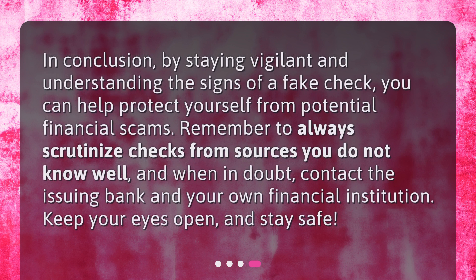In conclusion, by staying vigilant and understanding the signs of a fake check, you can help protect yourself from potential financial scams. Remember to always scrutinize checks from sources you do not know well, and when in doubt, contact the issuing bank and your own financial institution. Keep your eyes open and stay safe.